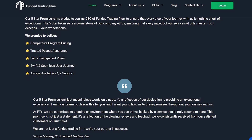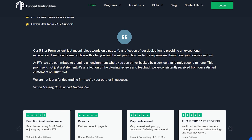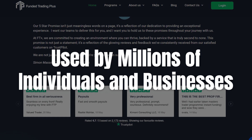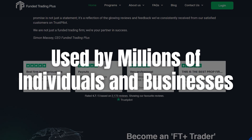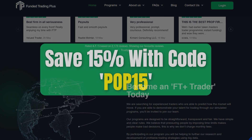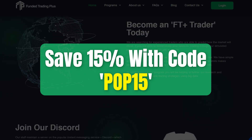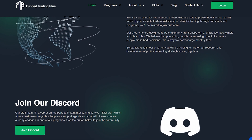I'm going to break down everything that makes Funded Trading Plus stand out, from their innovative evaluation programs to their trader-friendly features. I'll even share some stories from traders who've already taken the leap. And stick around because I've got an exclusive coupon code that could save you some cash if you decide to take the plunge. So let's dive right in.